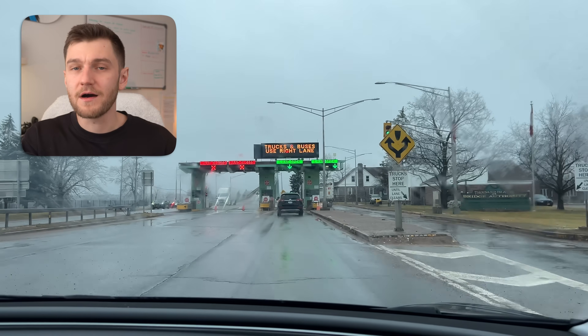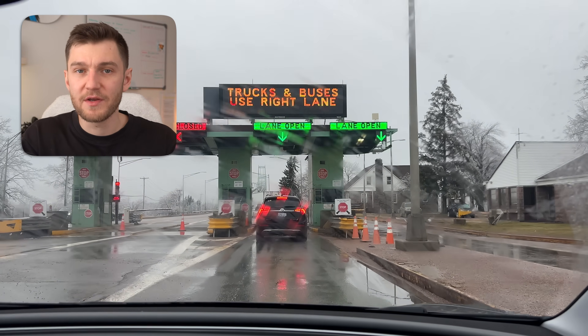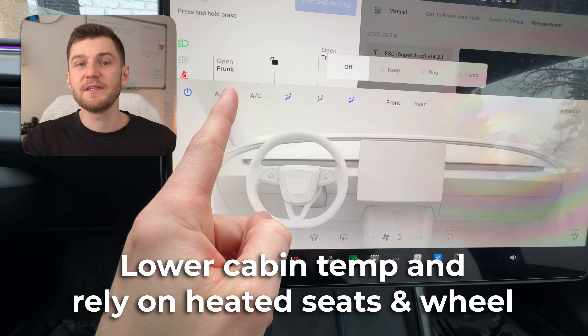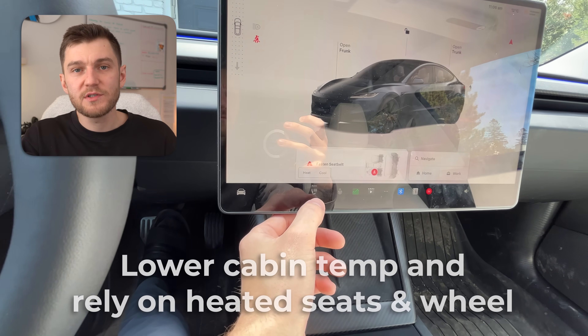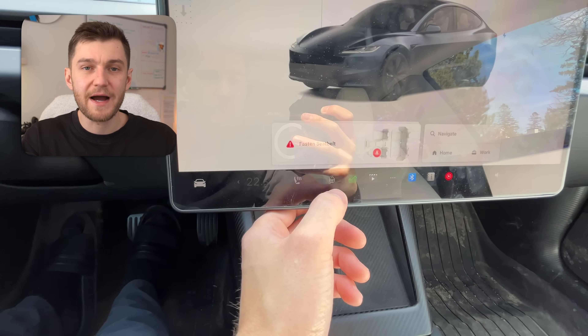Now let's talk about the biggest range killer year round: climate control. This one has a massive impact on range, especially in really hot or really cold weather. In the winter, blasting the cabin heat absolutely destroys range — heating cold air takes a ton of energy, and the colder it gets outside, the harder the battery has to work just to keep the cabin warm. A much better strategy is to lower the cabin temperature slightly and rely more on heated seats and the heated steering wheel, as those features use far less energy and do a much better job of keeping you comfortable without draining the battery as quickly.